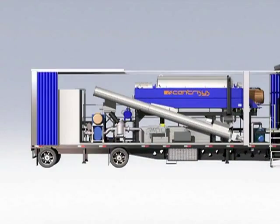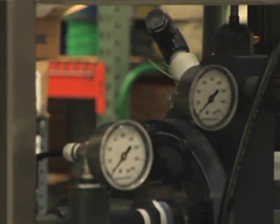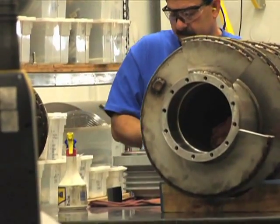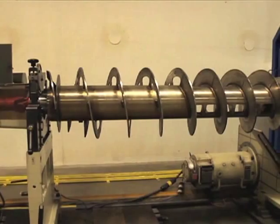Centresis has designed centrifuges compared to others with the lowest horsepower installed and the lowest horsepower consumption. Centresis also, compared to others, uses only the best materials known in the industry.